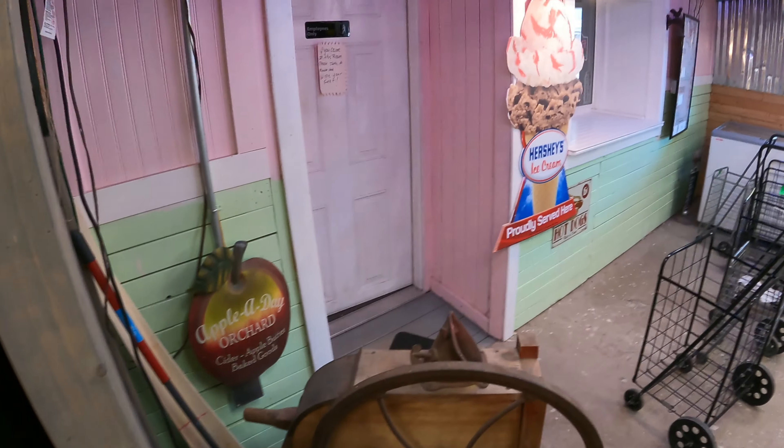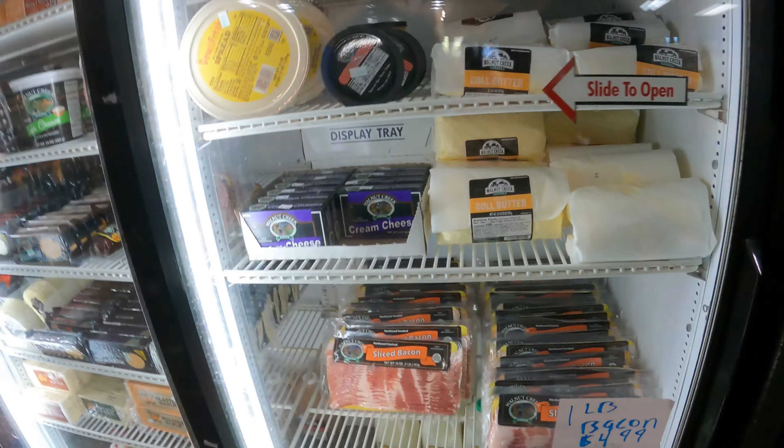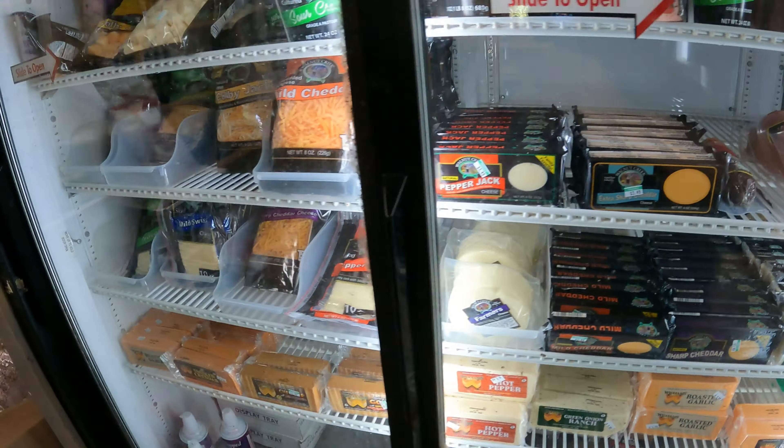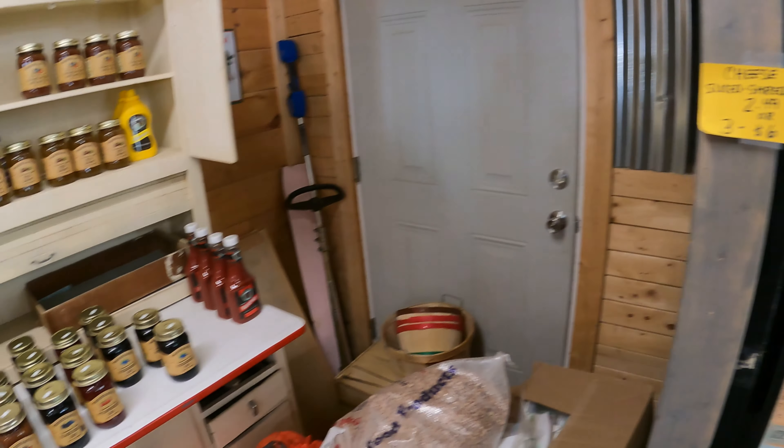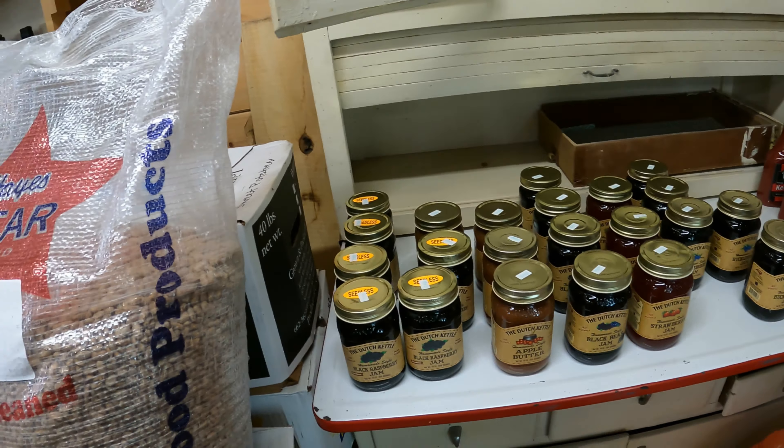Look, they have an ice cream window — Hershey's! And if you like pinto beans, I know where you can get them in bulk. They're 50 pounds! I wouldn't even know what to do with that. Eat them! And look at that — pretty covered bridge painting over there, which we're going to go take a look at shortly.